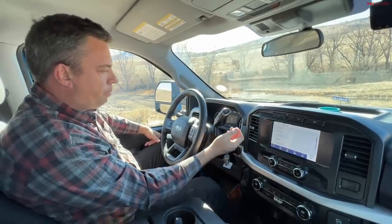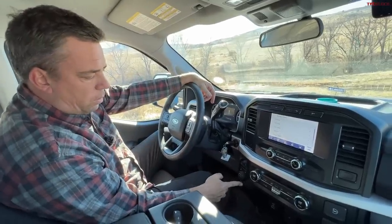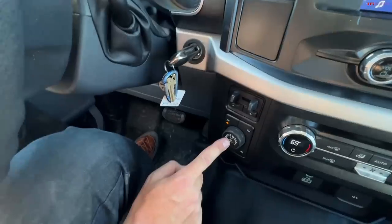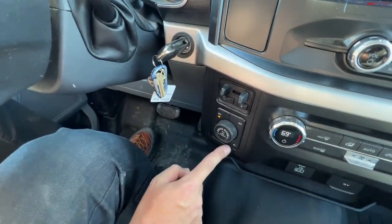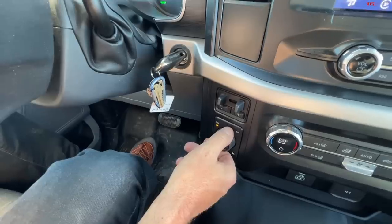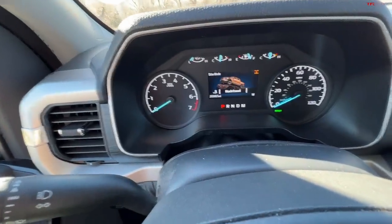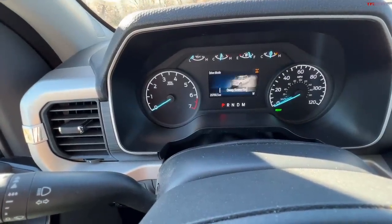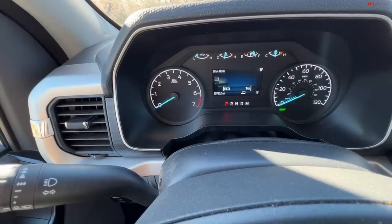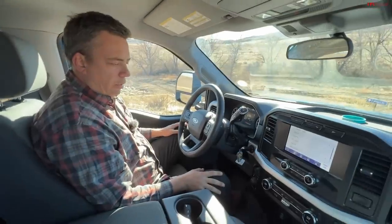It has a 10-speed automatic. It's got all the drive modes — four-low but no four-auto because it's a very basic truck. The rear locker and four-low are here, and there's a rock crawl mode because it's an FX4. I can select the locker off and on even in two-wheel drive — I love that Ford lets you configure your truck that way.